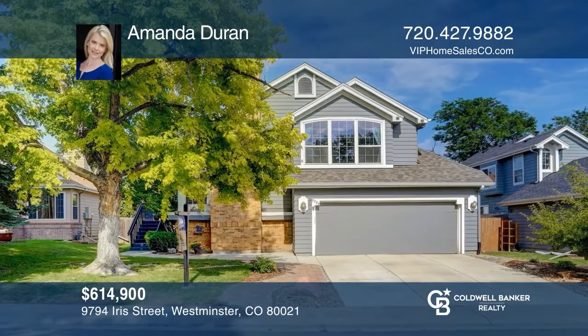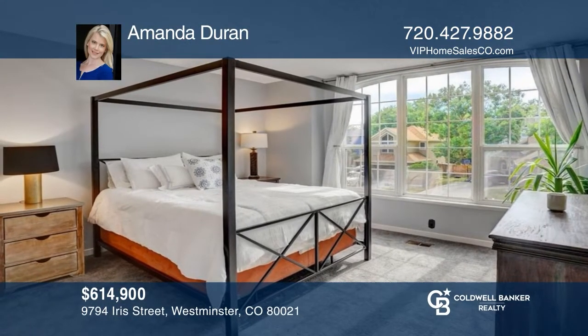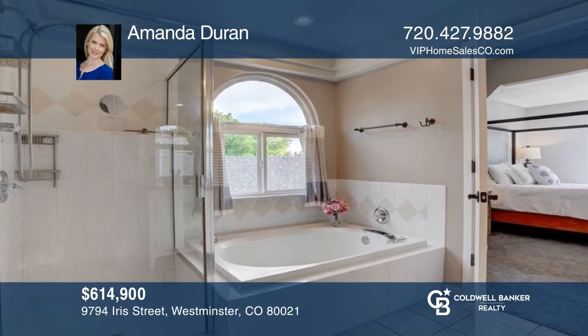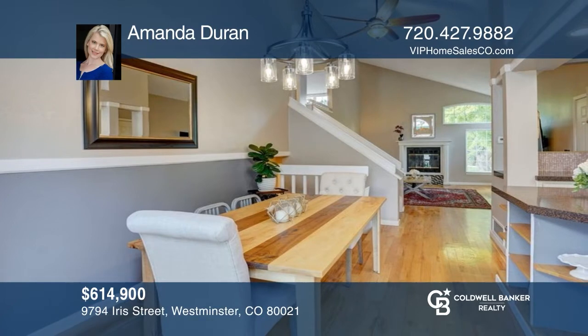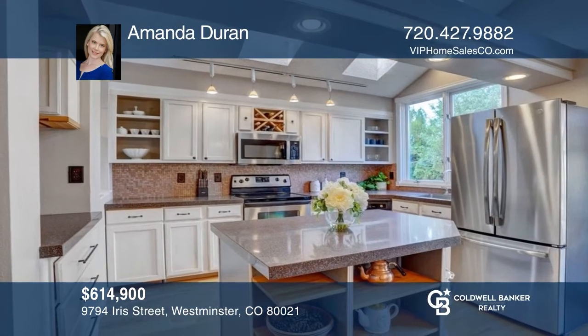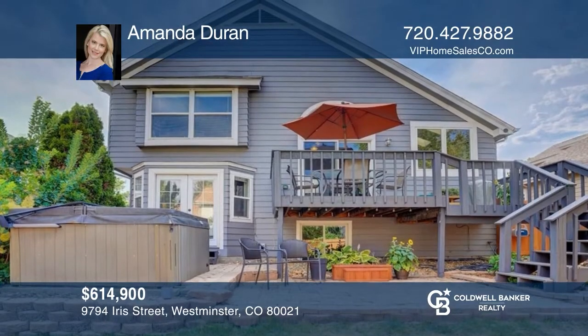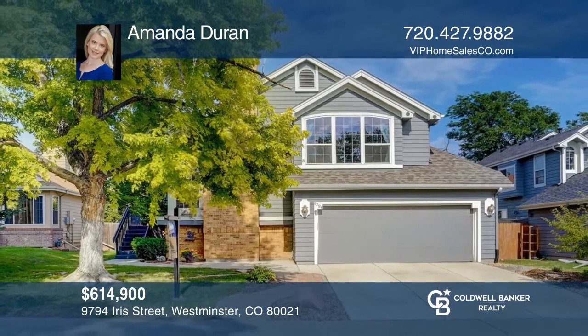Check out this beautifully updated four-bedroom, three-bath home near the community park with a modernized open floor plan. It features vaulted ceilings, hardwood flooring, and a fully remodeled kitchen with light cabinetry, solid surface countertops, and stainless steel appliances, complete with a finished basement and a nicely-sized deck. Amanda Duran would love to tell you more.